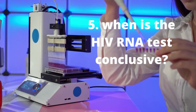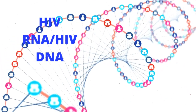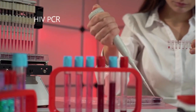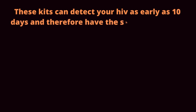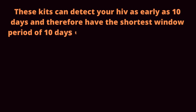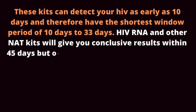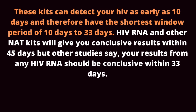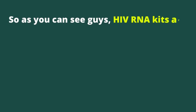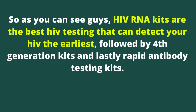When is the HIV RNA test conclusive? NAT test kits are tests that detect the genetic material of the virus, including HIV RNA and HIV DNA. PCR HIV test is an example of a NAT HIV test. These kits can detect HIV as early as 10 days and therefore have the shortest window period of 10 to 33 days. HIV RNA and other NAT kits will give you conclusive results within 45 days, but other studies say your results from any HIV RNA test should be conclusive within 33 days. Do not test again if your results from HIV RNA are negative after 33 to 45 days. HIV RNA kits are the best HIV tests that can detect HIV the earliest, followed by 4th generation kits, and lastly rapid antibody testing kits.